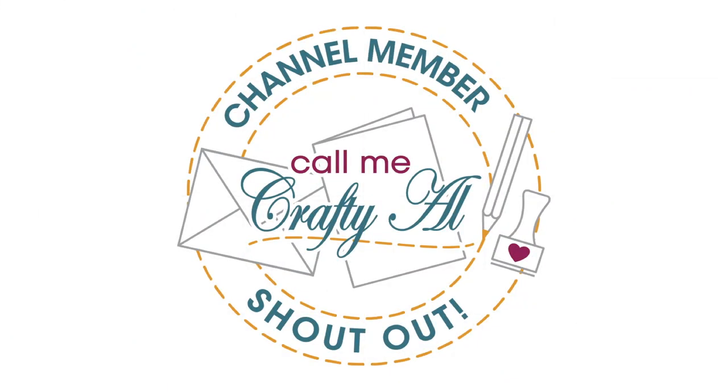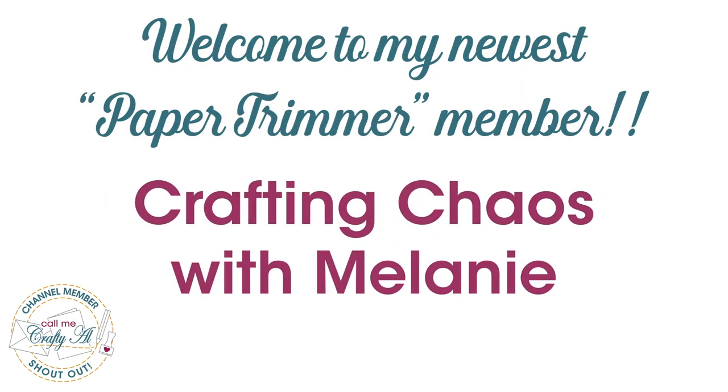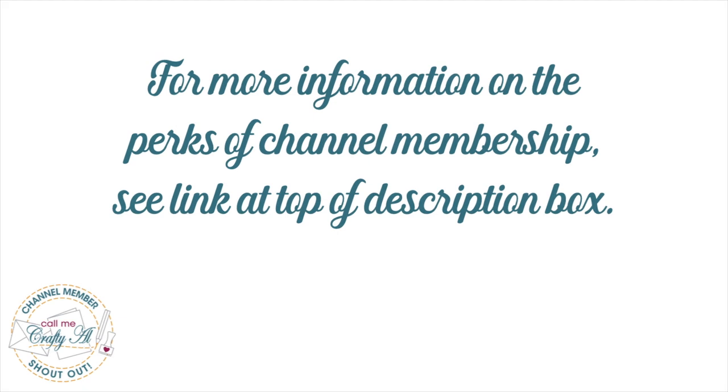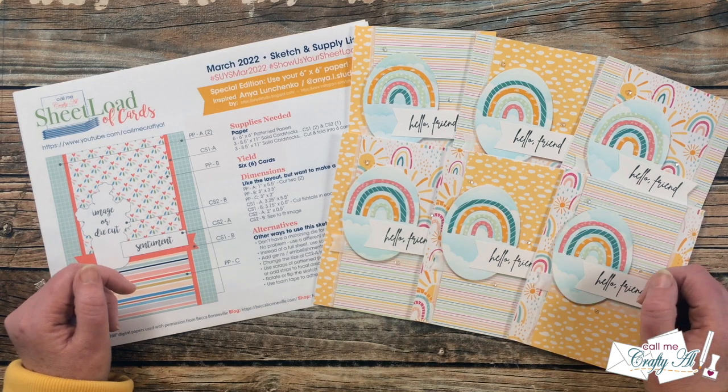I would like to say welcome to my newest Paper Trimmer Level member, Crafting Chaos with Melanie — thank you so much for your support and joining channel membership. Thank you so much to all of my channel members; your support each month is greatly appreciated. Not only do you keep me here crafting on YouTube, but you keep Sheet Load free for all. If you're ever interested in finding out more about the perks of channel membership, I do have a link in that description box below. So let's go ahead and take a look at those collaborator cards.